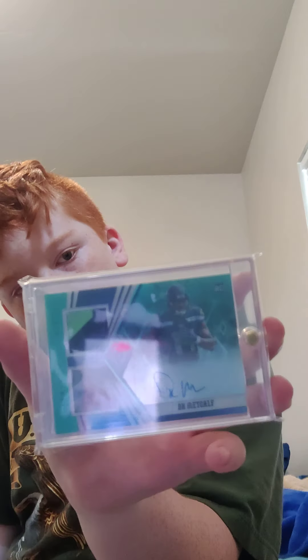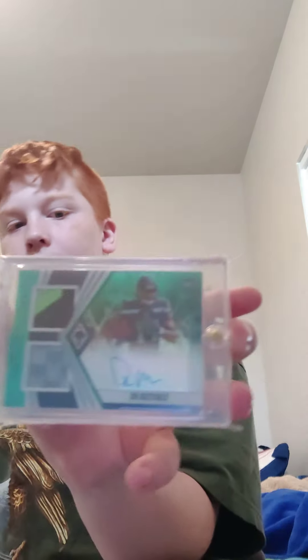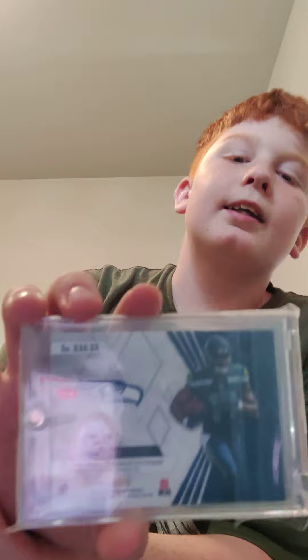Then I have this one, and this last one is probably honestly my favorite card. It's a patch auto 13 of 15 DK Metcalf from Phoenix — just very cool overall, a very nice looking card. I really like that one.